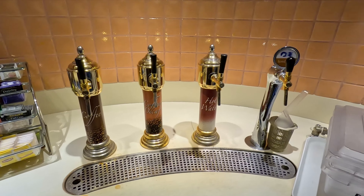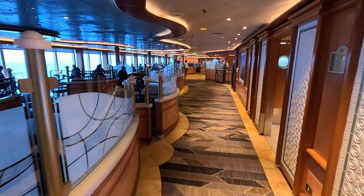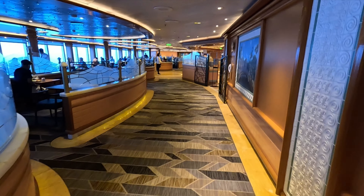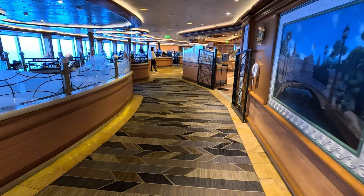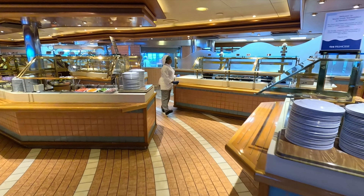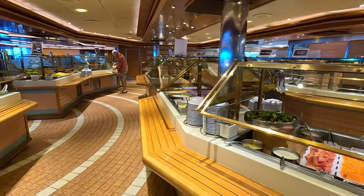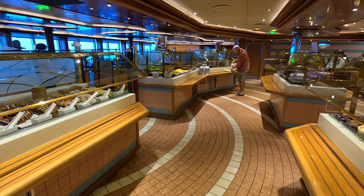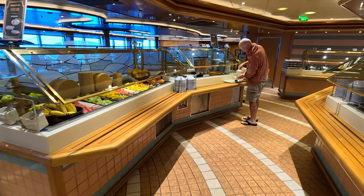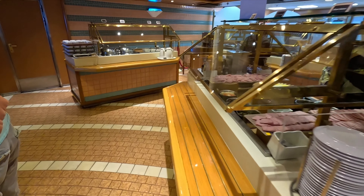We'll jump back out by the Trade Winds Bar and head up to check out those little viewpoints on deck 17 and then up to deck 18. From up here you can see a huge area below with more loungers and the Sanctuary up at the front. It's another great spot for photos.